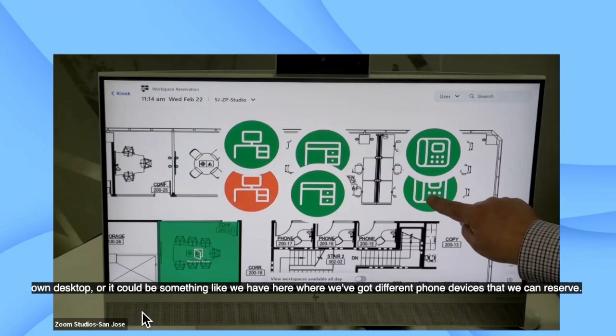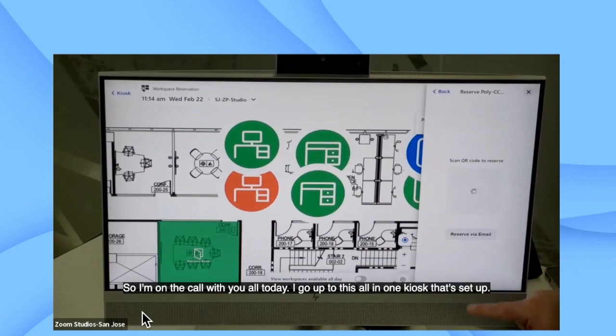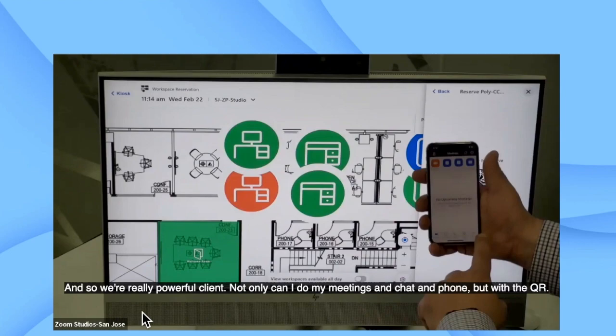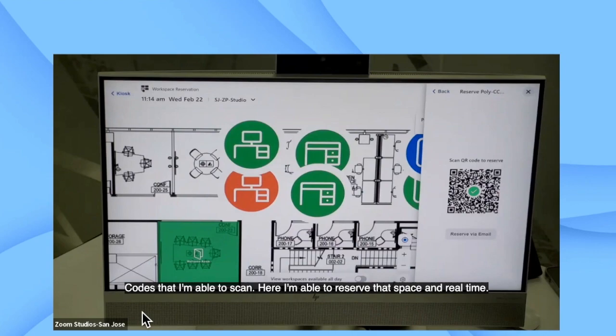That could be a desk with a PC, a bring-your-own desk, or something like we have here where we've got different phone devices that we can reserve. I'm on the call with you today. I go up to this all-in-one kiosk that's set up. I'm able to log in using my Zoom mobile client — it's a really powerful client. Not only can I do my meetings, chat, and phone, but with the QR codes I'm able to scan here, I'm able to reserve that space.